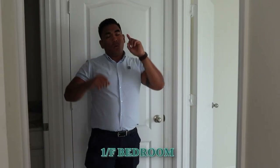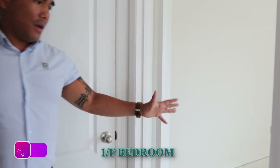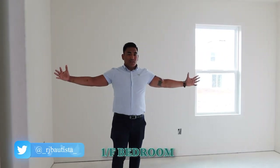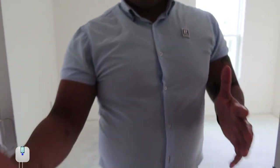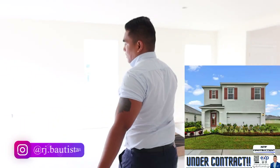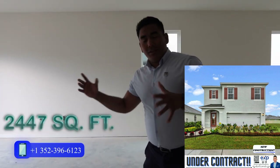I'll show you the first bedroom down here. They have one bedroom on the first floor and four bedrooms upstairs. The bedroom size is decent. Behind it is the first bathroom, which is still under construction — everything is still bare. There's also a closet storage here. So this is the first floor. The square footage of this house is around 2,200 square feet, though I need to double-check that.